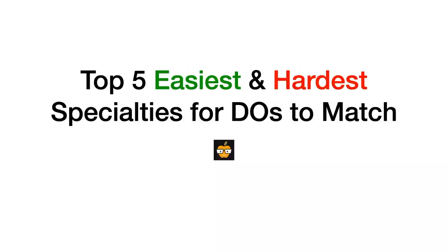What's up, everybody? In this video, I'm going to be talking about the top five easiest and the top five hardest specialties for osteopathic medical graduates to match into. Ever since I uploaded the OMM videos onto my channel, I've been receiving a ton of emails asking questions about the match, specifically for DO students. So I wanted to take some time to do a deep dive into the match data.